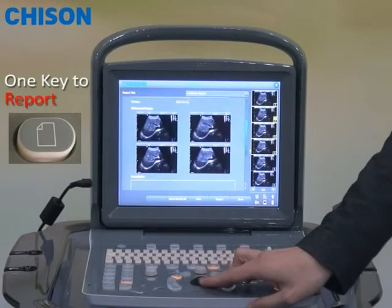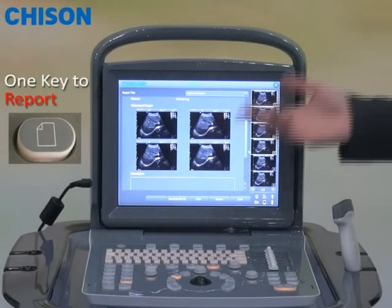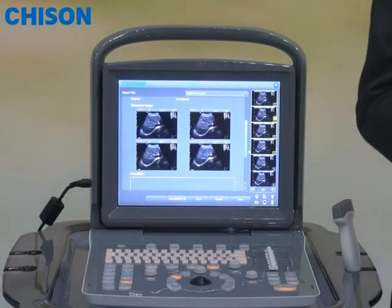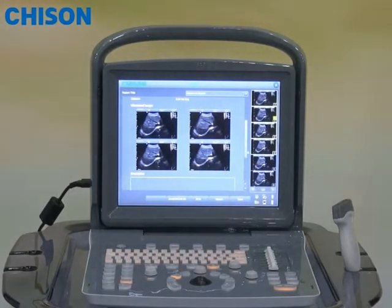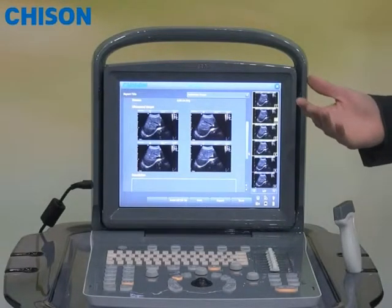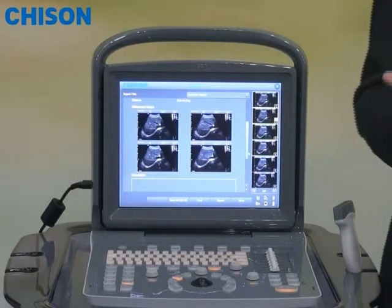You can also type your diagnostic conclusions in the report. The report can be saved as PDF format on the hard disk, or it can be printed just by pressing a key on the keyboard. Now you have finished a complete cycle of diagnosis. This is what we call the 6-one-key step protocol. We believe this streamlined workflow really adds value for daily work, so you can focus on your patient better.